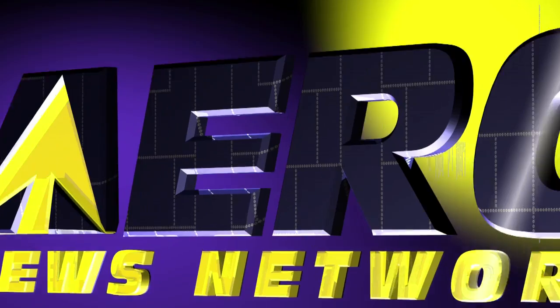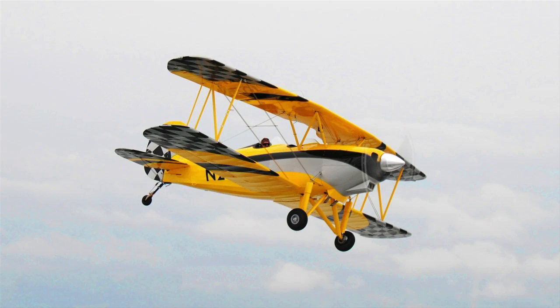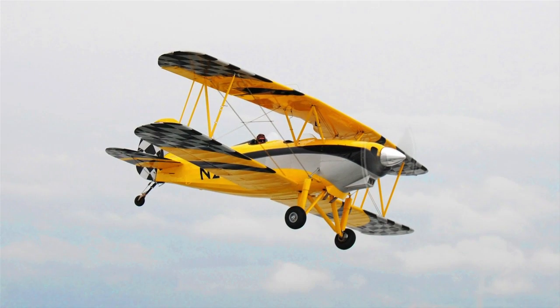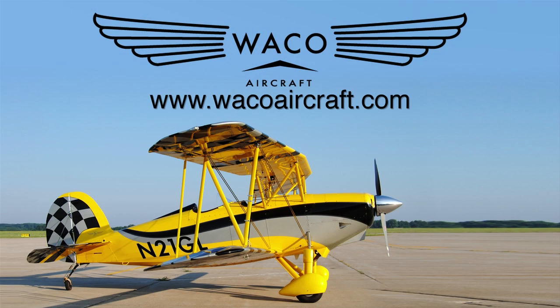WACO Classic Aircraft now offers the Great Lakes 2T-1A2. Inspired by the classic YMF-5D, it's smaller but with 180 horsepower, simpler avionics, and fully aerobatic. WACO lets you fly simply for the fun of it. www.wacoaircraft.com